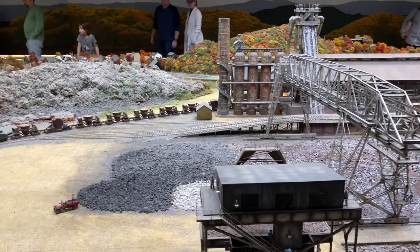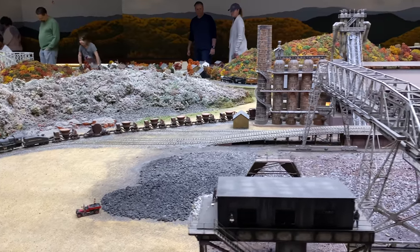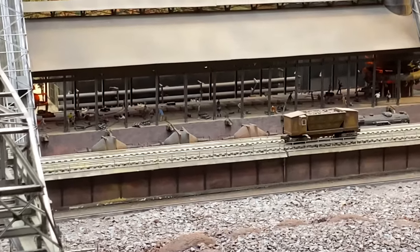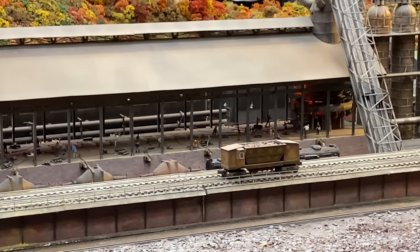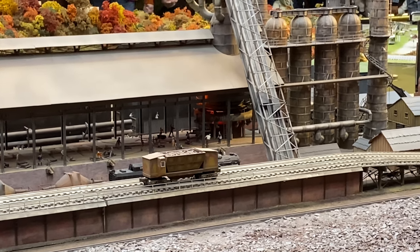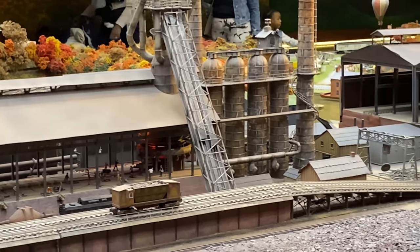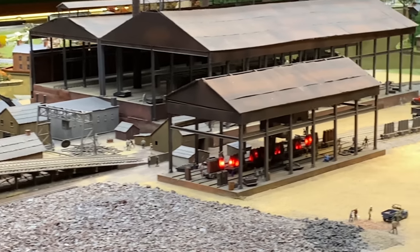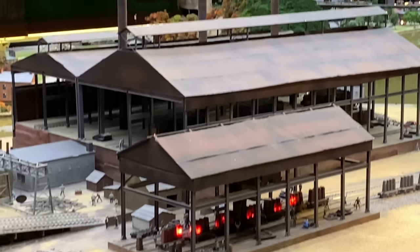If you look back there, you can see the slag cars coming out of the steel mill. If we zoom in closer, you can see just how much detail is on the inside there. You can see the glowing hot furnace. The skip cars - I have seen them move in the past, so they are functional, but they're turned off right now. You can see there are cars with the glowing ingots and the rolling mill back there.